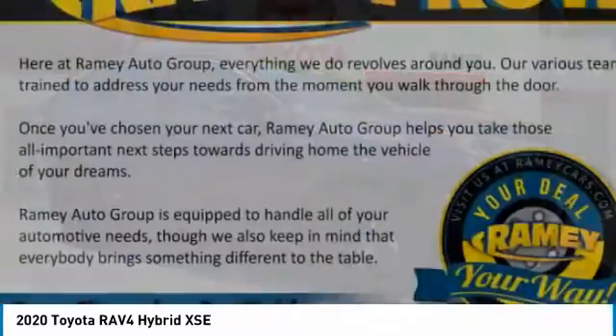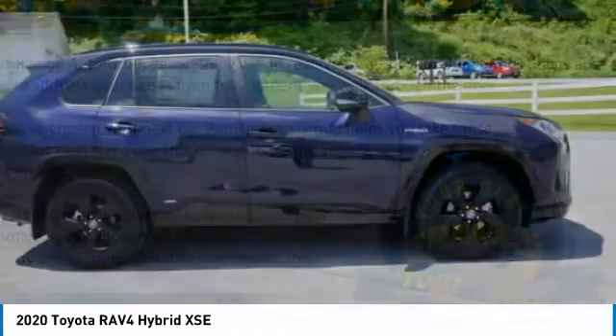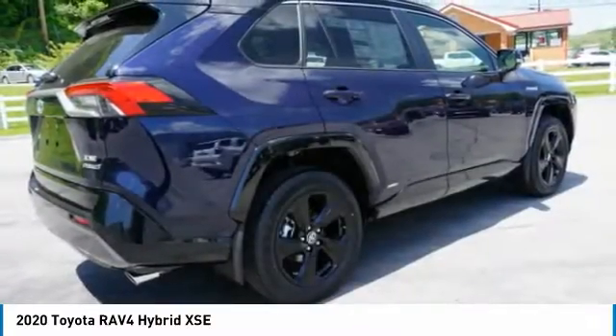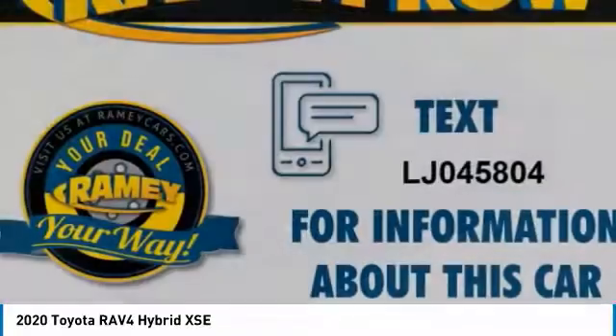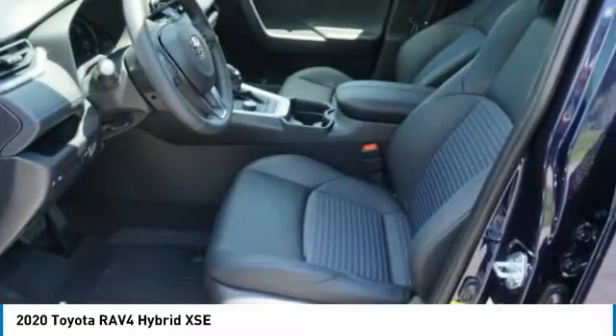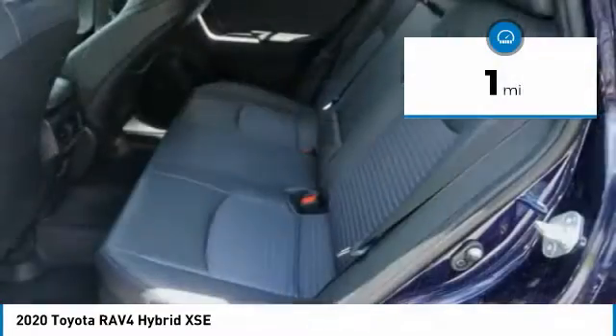The Toyota RAV4 Hybrid offers a spacious interior, an abundance of technology, and safety features galore. When pairing all of this with a dynamic exterior, it's not surprising that everyone is talking about this vehicle. This vehicle has less than 100 miles.